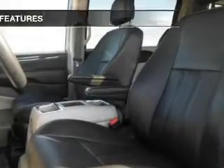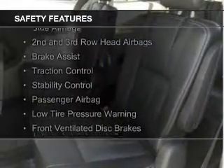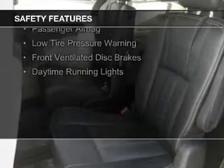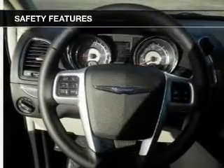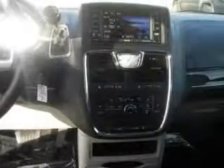Safety was made a priority with these features: curtain head airbags, side airbags, second and third row head airbags, brake assist, traction control, stability control, a passenger airbag, low tire pressure warning, front ventilated disc brakes, and daytime running lights. Great quality at a great price.